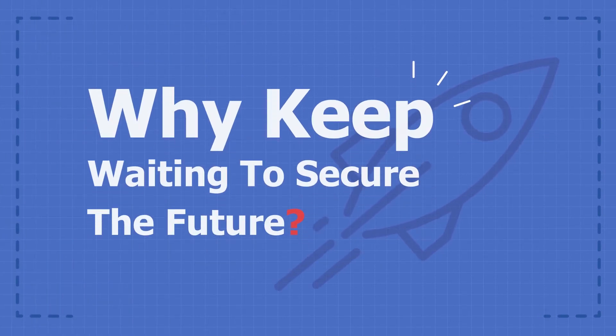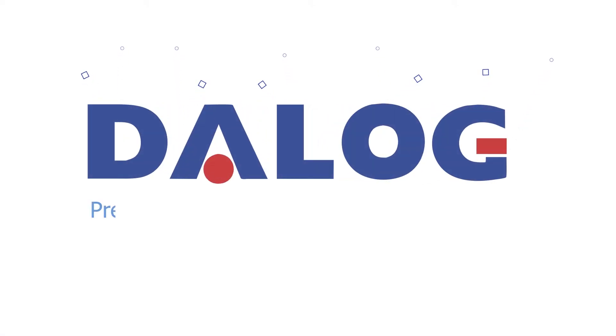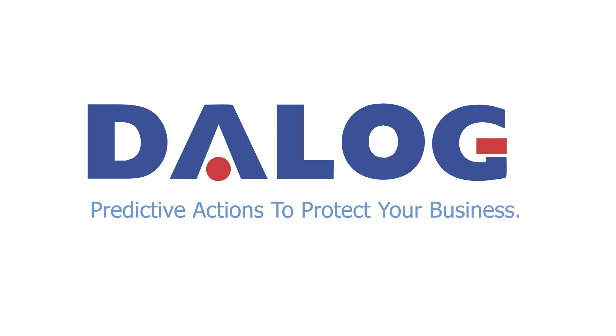Why keep waiting to secure the future? Daylog — predictive actions to protect your business.